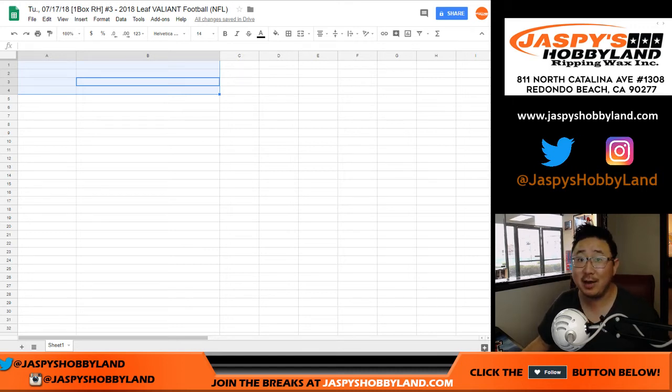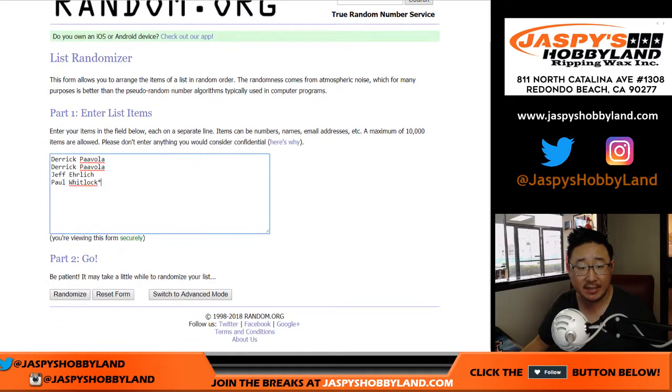Hi everyone, Joe for JazbysHobbyland.com coming at you with a one box break, random hit break, of Leaf Valiant Football 2018 version. Break number three, thanks to Derek, Ehrlich, and Kool Hwit.